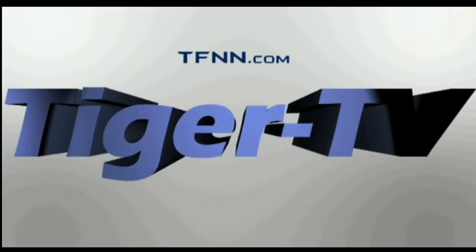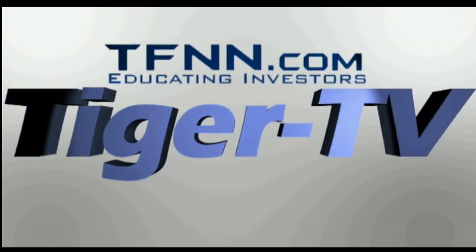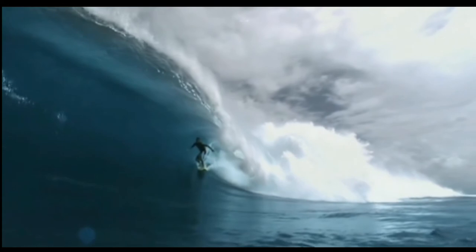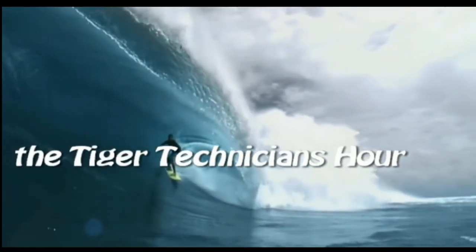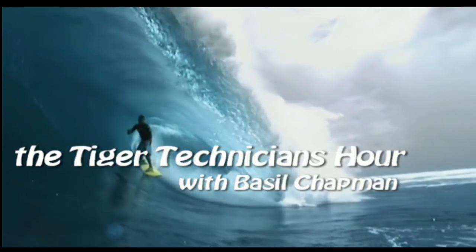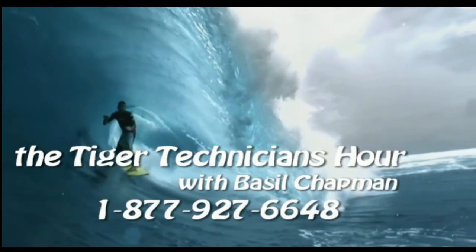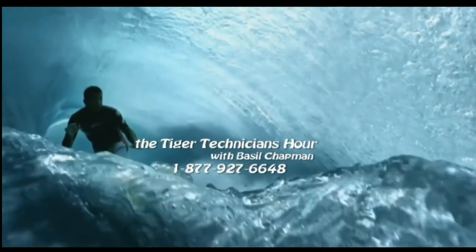The following is a presentation of TFNN, The Tiger Technician Hour with your host Basil Chapman. Call now toll-free at 1-877-927-6648. Now, Basil Chapman.